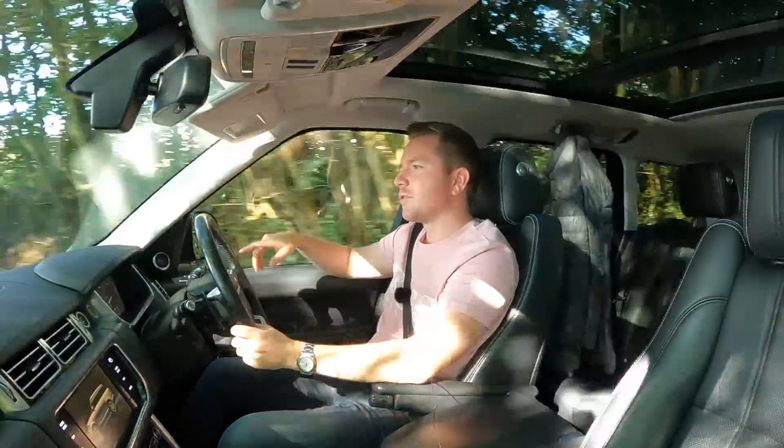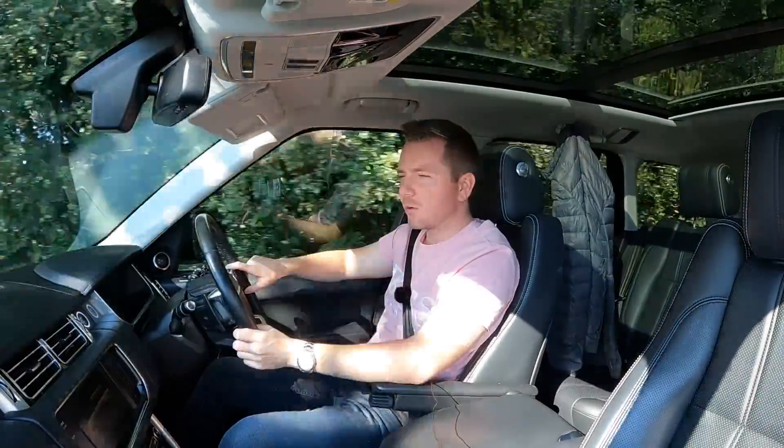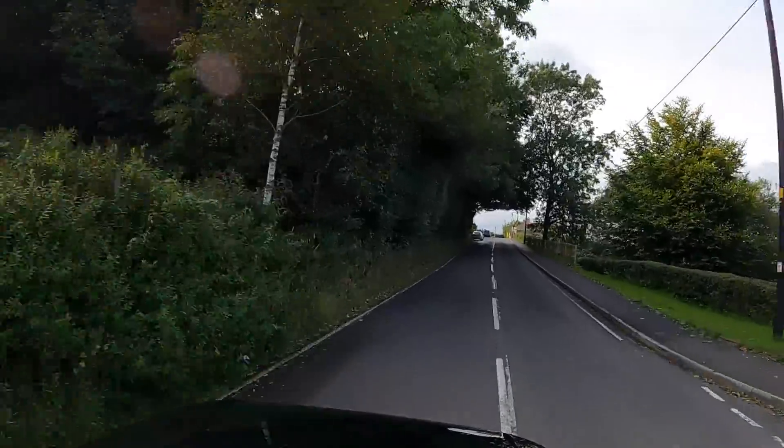A couple of months after that, going over a bumpy road the suspension would clunk. I took it back to my local garage and it needed the front control arms and the rear bottom arms replacing. They were quite expensive, so that bill came to £732.